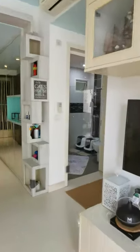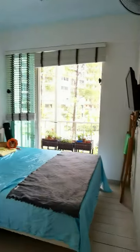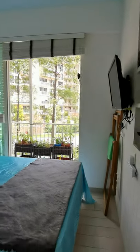Let's check out the bedrooms. Two-bed, two-bath. So we have one common bedroom here — very good size, big enough for a queen-size bed. And here's the common bathroom.